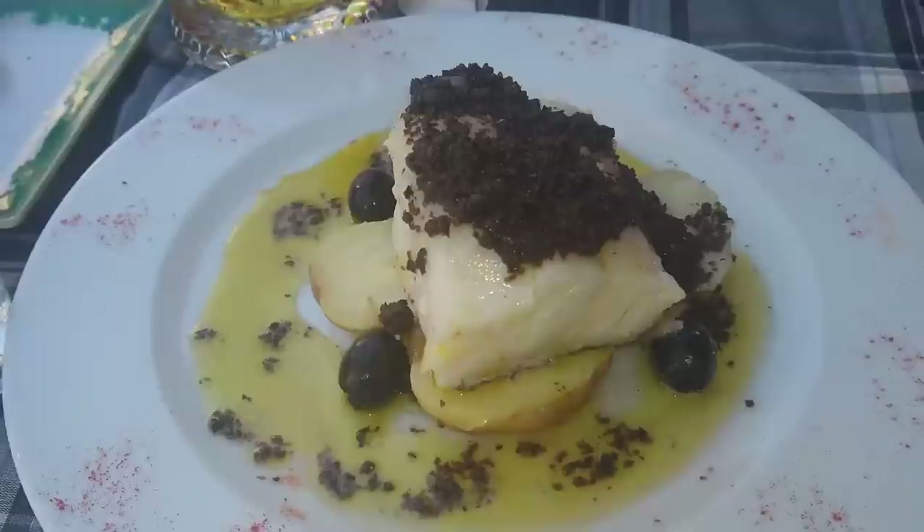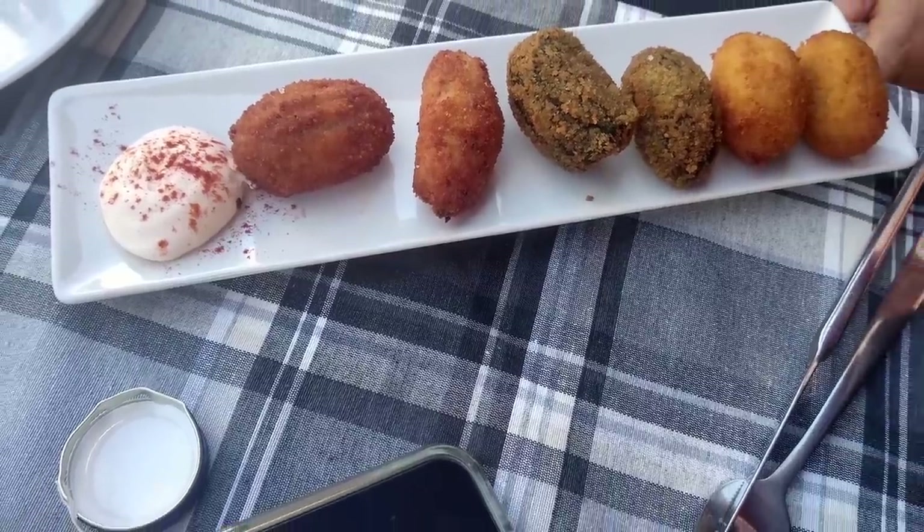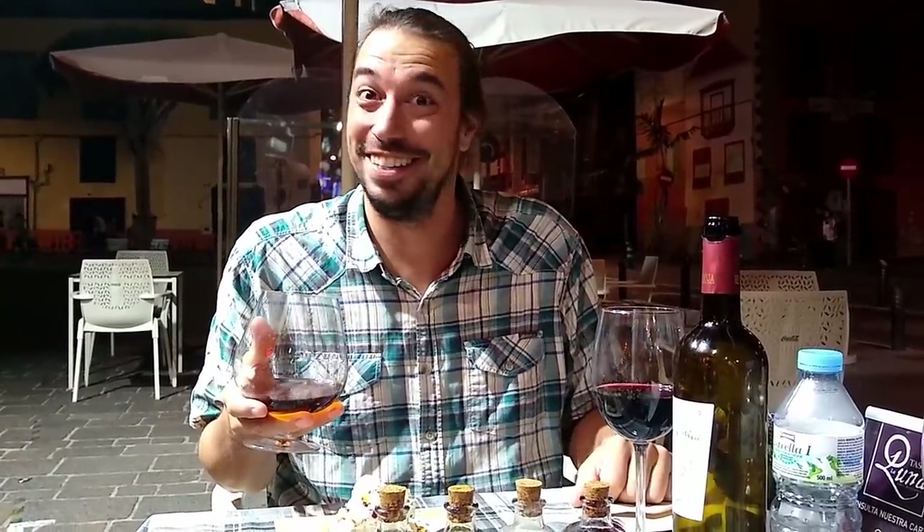I think we found the best restaurant in all of Tenerife — La Luna. We were just walking around, had no idea, found an open table, and found the absolute best place. Can't even describe how good this stuff is, guys. I'm digging in.